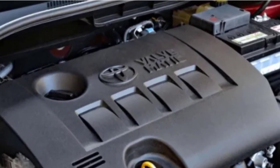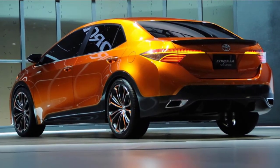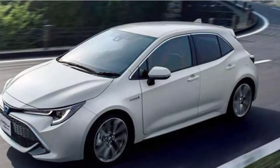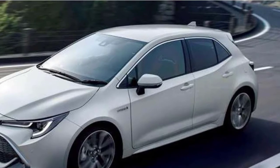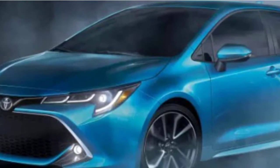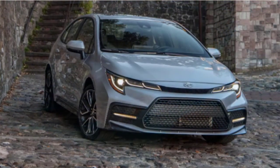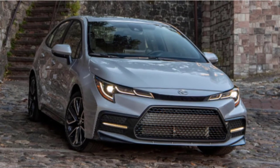The EPA estimates the hybrid will achieve 53 miles per gallon in both city and highway driving. The non-hybrid sedan's 2.1-liter engine can receive up to 40 mpg highway, while the 1.8-liter is rated up to 38 mpg highway. The hybrid exceeded its highway rating by 3 mpg in the fuel economy test, achieving 56 miles per gallon over 200 miles at a steady 75 mph.